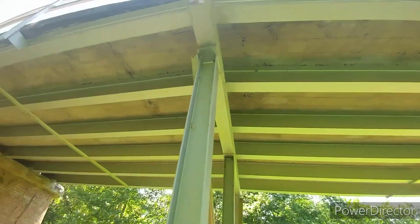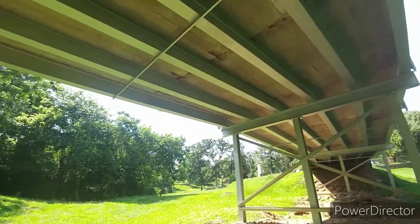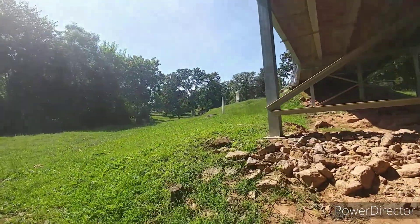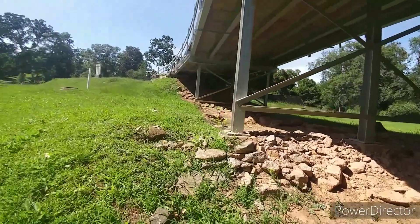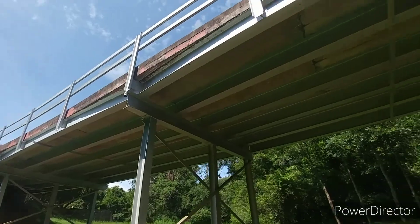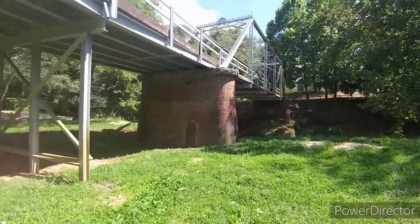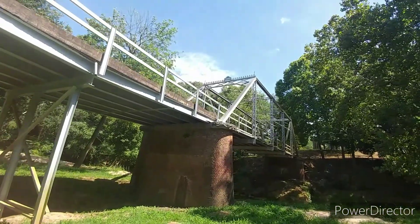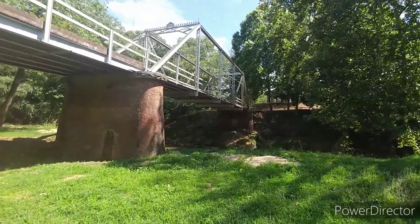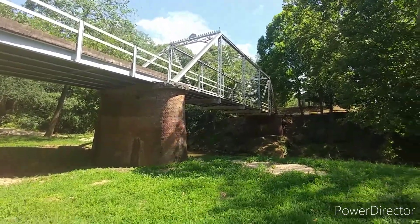You can see the new portion of the bridge. I don't even know if this is actually a new part — for all I know, this could have been part of the original structure or added 30 to 40 years later. But I'm glad they kept the actual truss part. 1899 was when it was built, which would have made it 100 in 1999. So with that, I'll see y'all later.